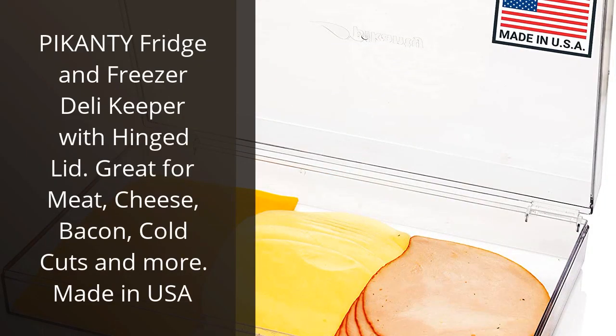I recently purchased the Pie Candy fridge and freezer deli keeper with hinged lid and I'm so glad I did. It's perfect for storing meat, cheese, bacon, cold cuts and more. It's made from high quality materials and is very durable. The hinged lid makes it easy to access the contents, and the airtight seal keeps everything fresh.